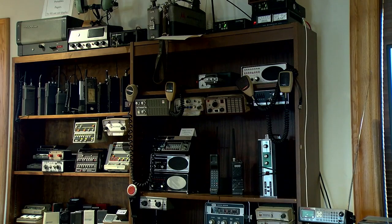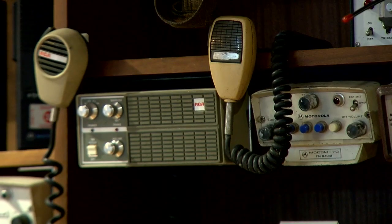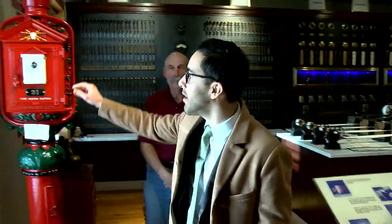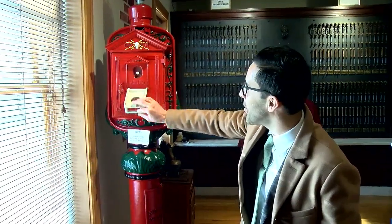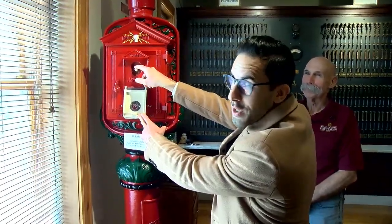Upstairs is another exhibit showcasing an old Gamewell alarm system that was used in Johnstown, PA in the early 1900s. It's very complex — lots of buttons and switches, akin to mission control. Over here we've got an old fire alarm box. This used to sit at 3rd and Riley, and when you saw a fire you would pull down this handle, then press that little hook down and watch what happens.